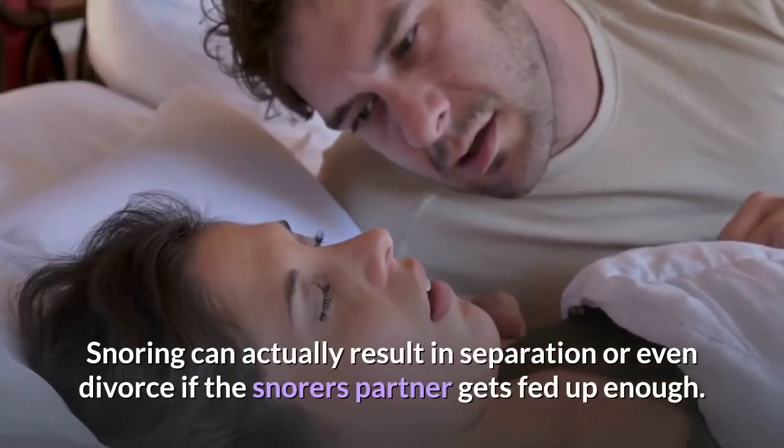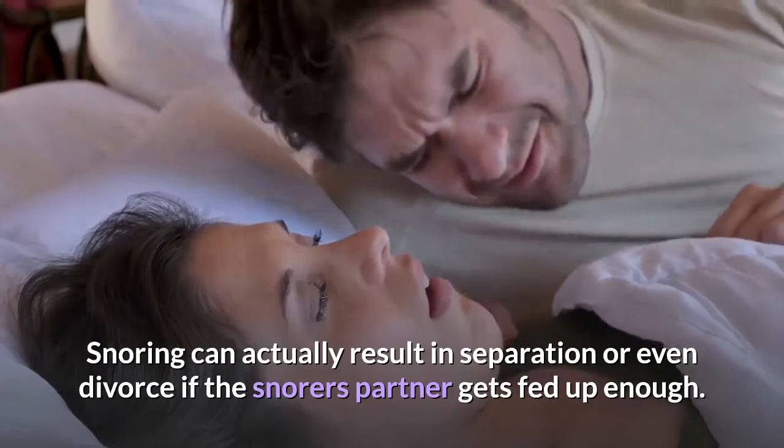Snoring can actually result in separation or even divorce if the snorer's partner gets fed up enough.